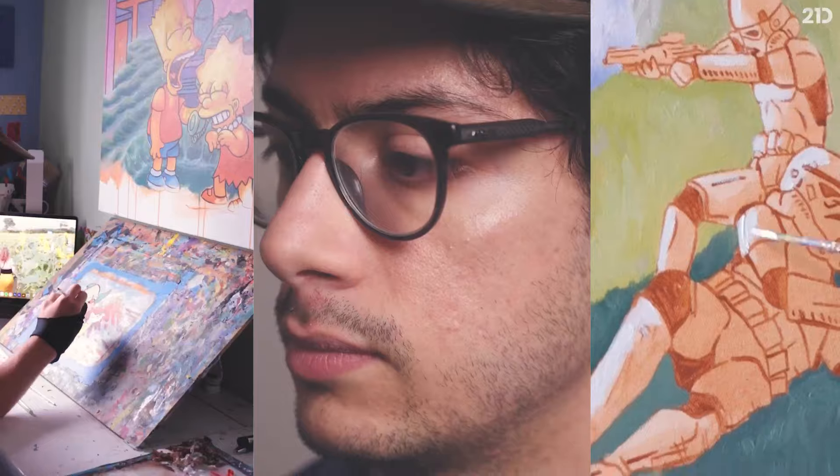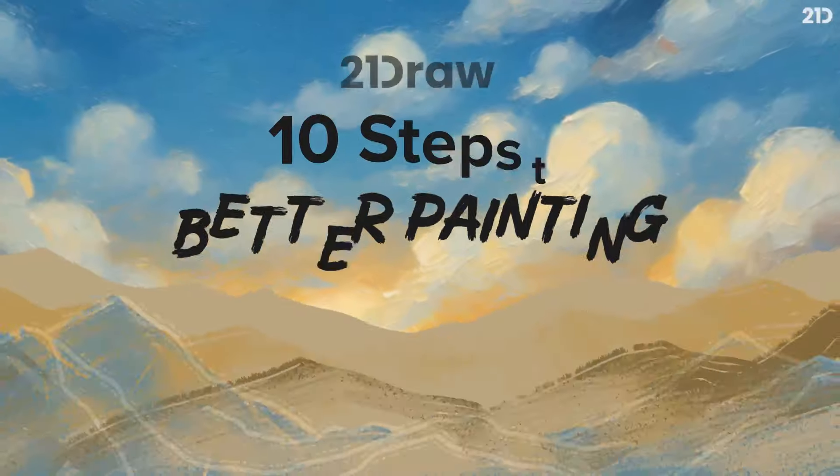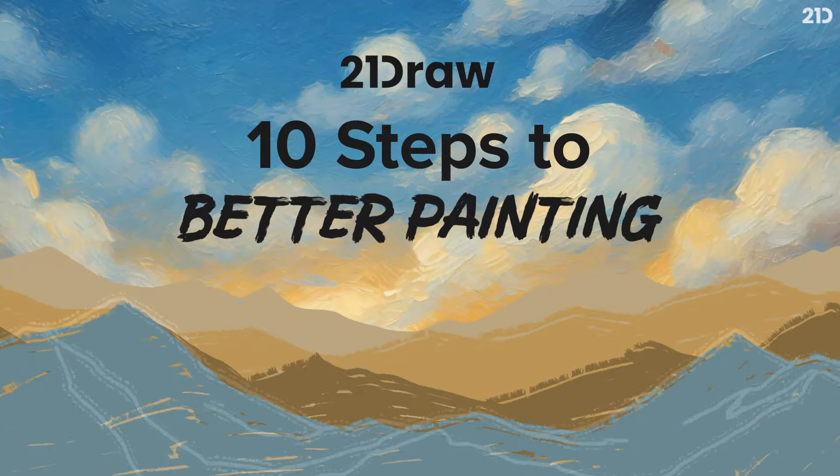Hey everybody, welcome. My name is Nick Pedromo, but you might know me as By Nick. I'm a full-time freelance artist who loves to paint, and I can't wait to share this 10 Steps to Better Painting course with you guys.